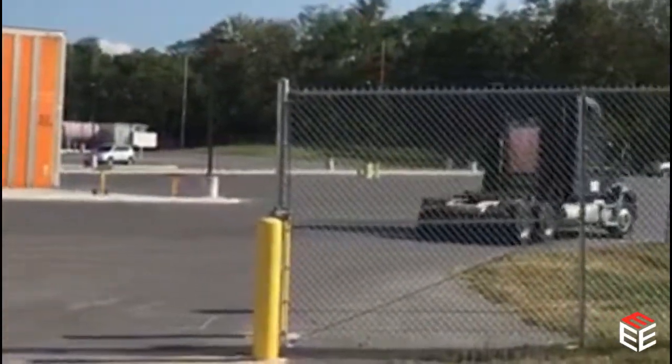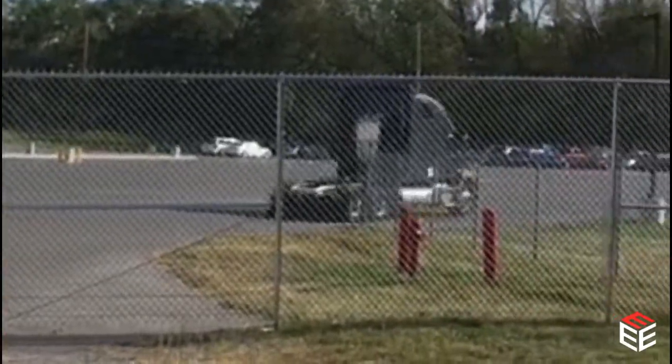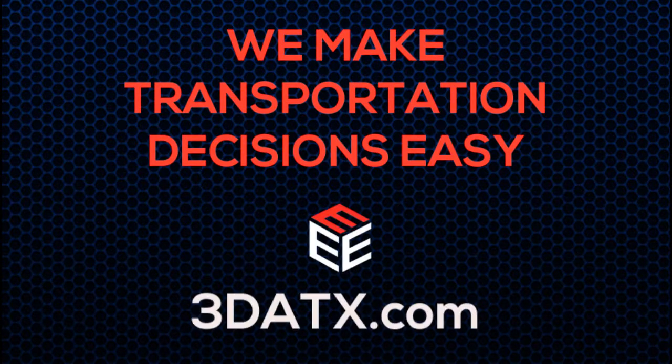Make sure to visit us on our website at 3datix.com. At 3Datix, we make transportation decisions easy.